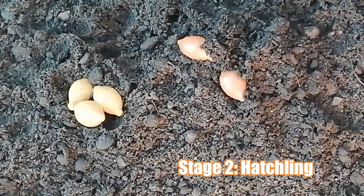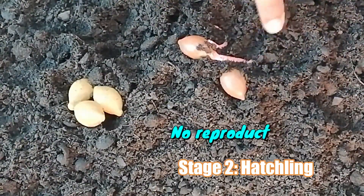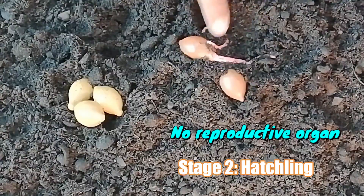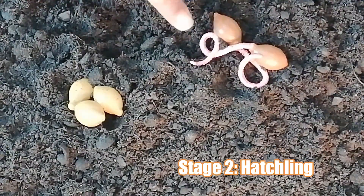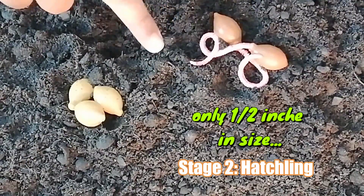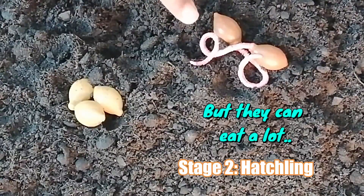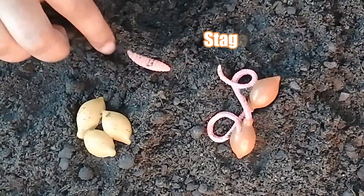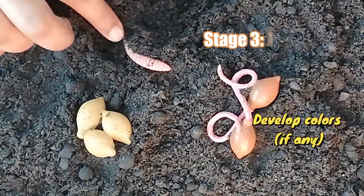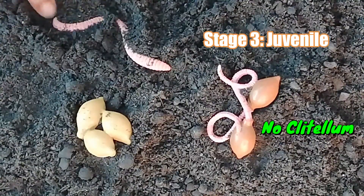Baby worms, after hatching out of their eggs, will start out with no reproductive organs but will be able to develop them after some time. They will also be just about half an inch in length and can be no thicker than 4 human hairs combined. However, they can start eating heavily already. Juvenile worms will start to develop colors and tend to look very much like the adults but are missing the saddle or clitellum.